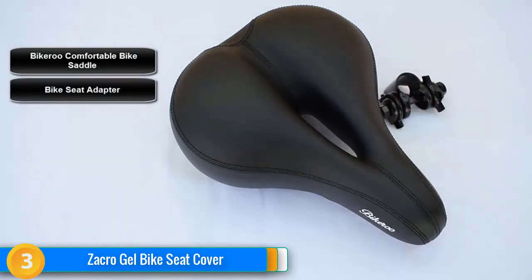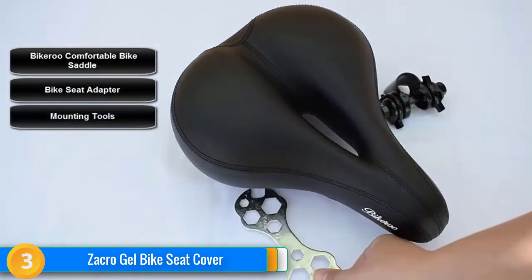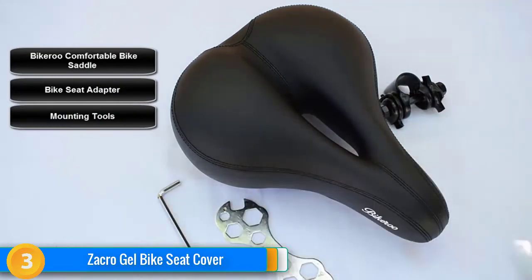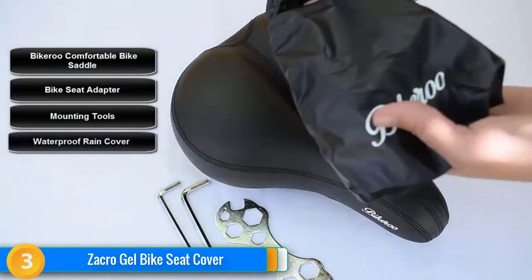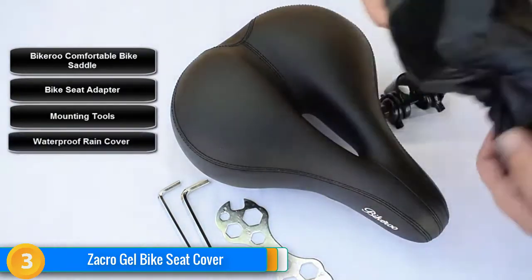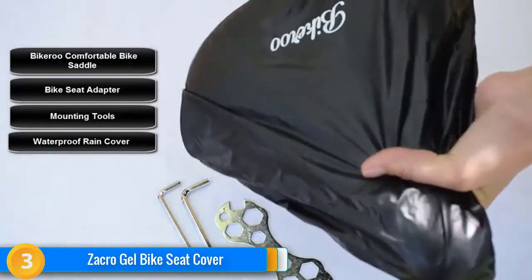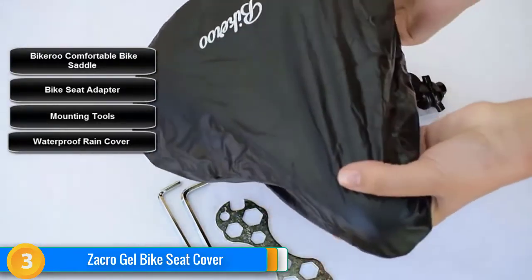Like Bikeroo's other offering, the seat has dual shock absorbers in the rear to iron out road chatter and a generous layer of soft foam padding. Additionally, the seat comes with Bikeroo's standard toolkit for installation and adjustment, as well as a cover to keep out dust or rain.